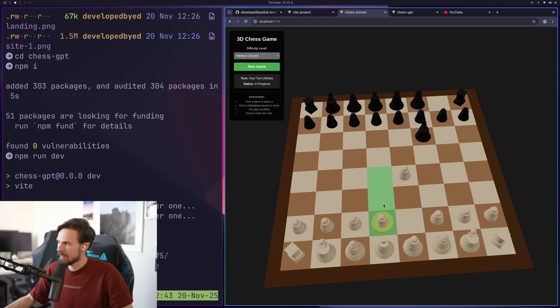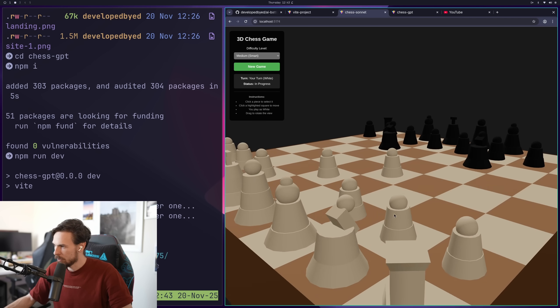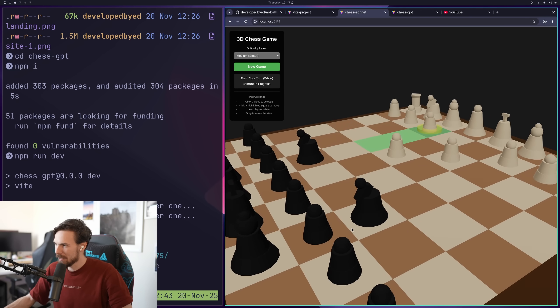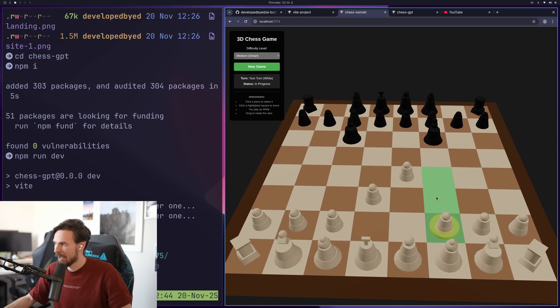You can move the pieces, it works fine. The models actually look pretty good. The only downside is that the black pieces have no lighting on them, so they just look pure black and it's really difficult to see. It also hasn't done the scoring system, but at least everything else works. You get the status, whose turn it is, and you also get the move highlights working really well.